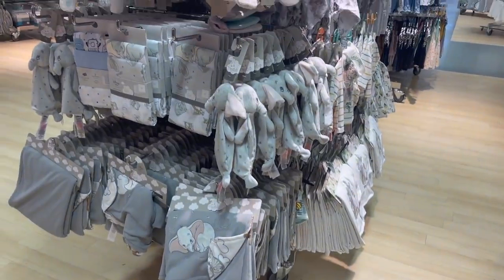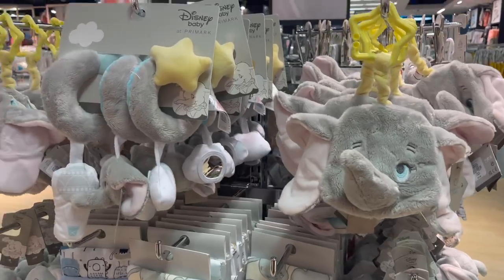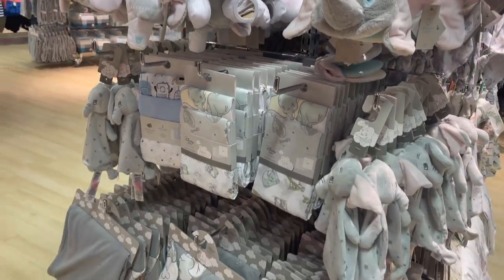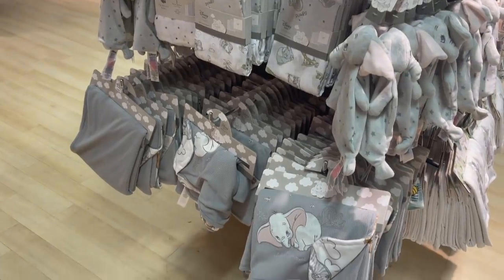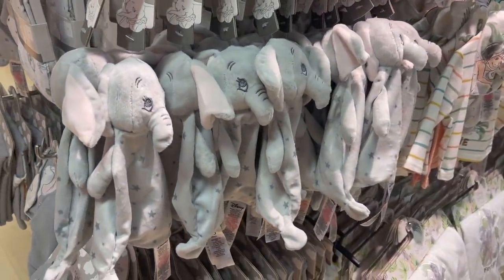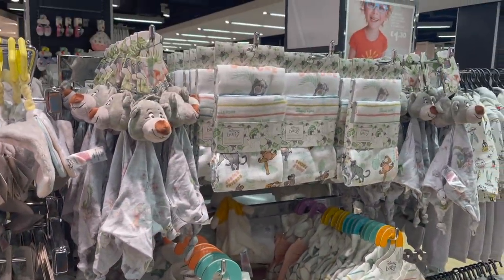I thought I'd share this range because it's so cute for babies — it's Disney. I don't really show the kids stuff ever but I have been asked to before, and I just had to capture this because I think it's adorable. They also have all of these as well — Disney baby. They're just so sweet.